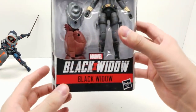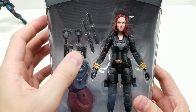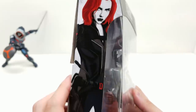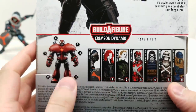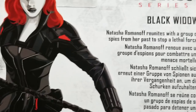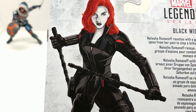Next is the outstanding Black Suit Black Widow, which comes with one of Crimson Dynamo's legs. Accessories include an extra set of hands, a pair of handguns, and batons. The write-up says: 'Black Widow Natasha Romanoff reunites with a group of spies from her past to stop a lethal force.' The box art has a great action pose - let's see how close we can get with the figure.